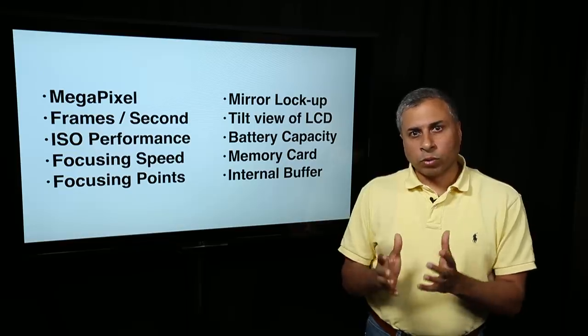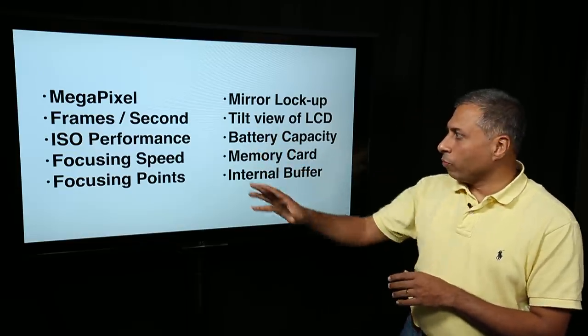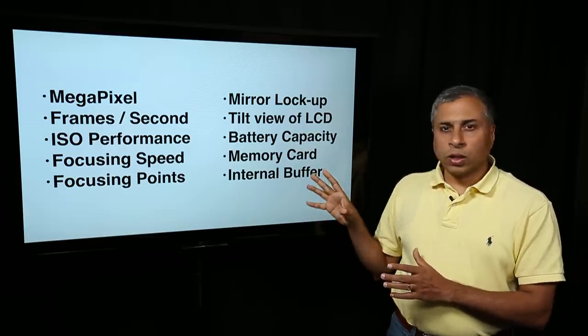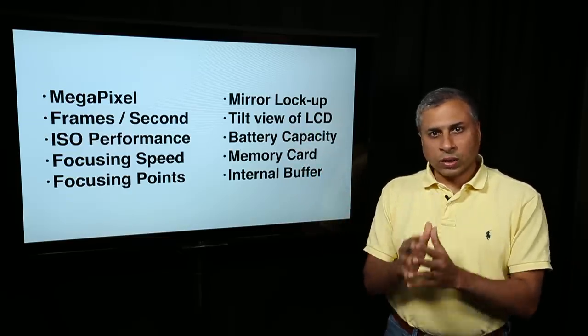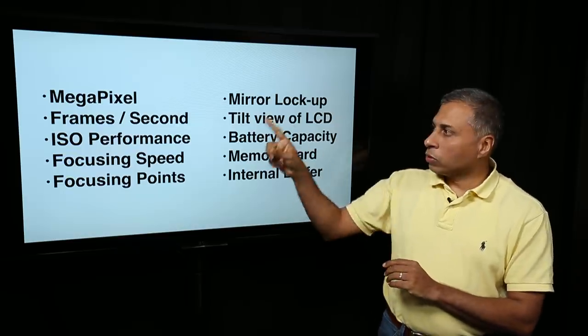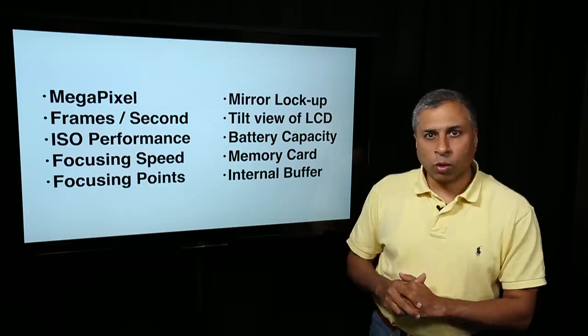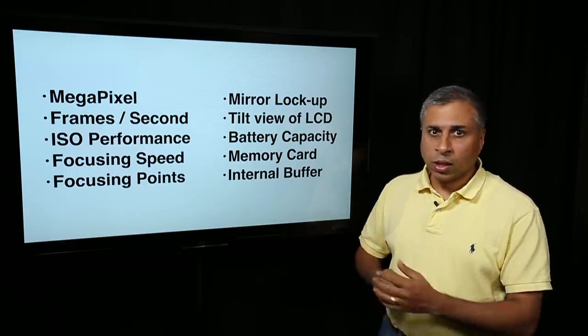A camera is basically a compromise of features. If you look at the various options, every individual feature — I doubt if you can get all of them in one single camera. So a camera is basically a compromise of this set of features, and depending on your genre you have to decide what makes sense for you.